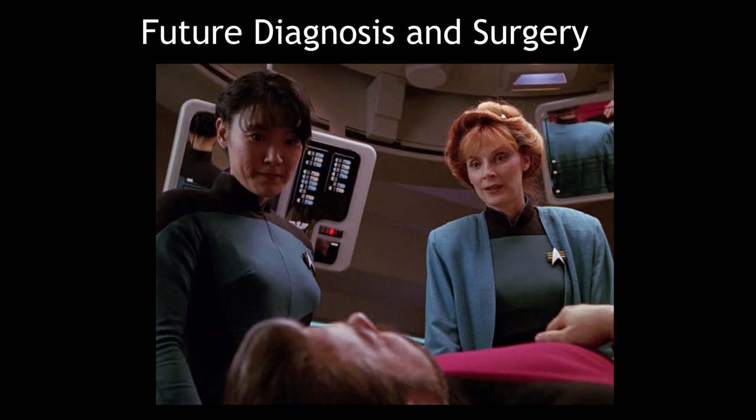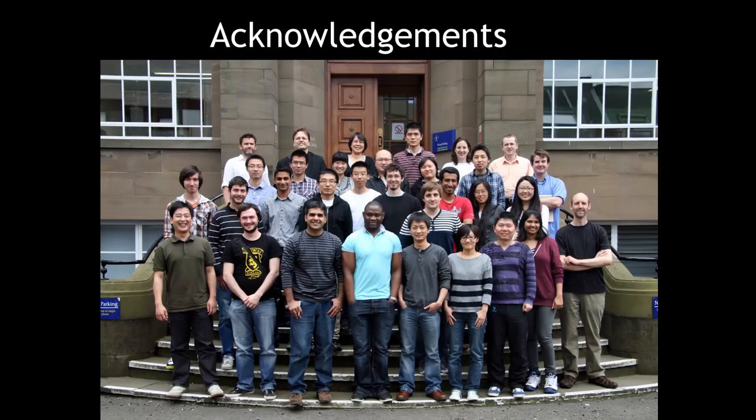So what's the future of surgery? It could be like Star Trek — we can do real-time scanning and use focused ultrasound to treat diseases without opening the patient in surgery. The patient can walk in for a check-up, not knowing about a disease, and walk out disease-free. That's our vision for using ultrasound for diagnosis and surgery. Thank you.